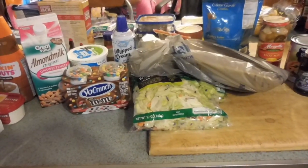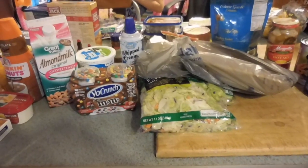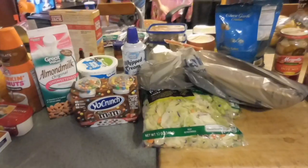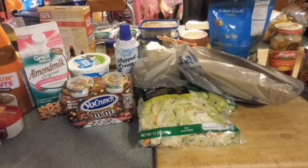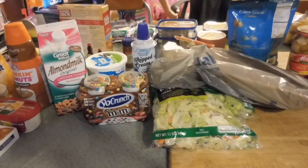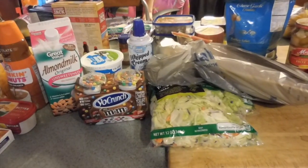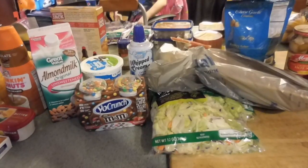I will show my Walmart haul first. I spent $120 at Walmart, $10 at Trader Joe's, and $20 at Costco, so I came in under budget by $25. Yay!